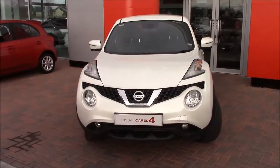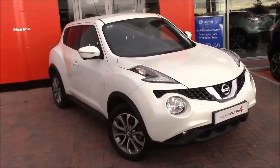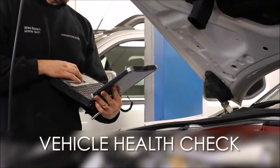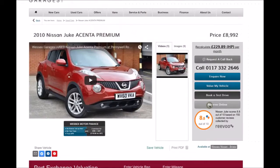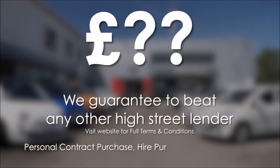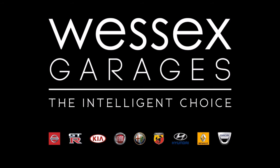You can find us just off junction 17 of the M5 at Cribs Causeway, where one of our team will be happy to take you for a test drive. Thank you very much for watching this video — have a lovely day, goodbye. Every Wessex Garages used car receives a vehicle health check from our qualified technicians. Reserve online today and you'll receive a £25 discount. If you're looking for options to fund your purchase, remember we guarantee to beat any bank or high street lender. For further details or to book a test drive, call your local Wessex Garages sales team or click the link to our website for a choice of over 600 used cars. Wessex Garages — the intelligent choice.